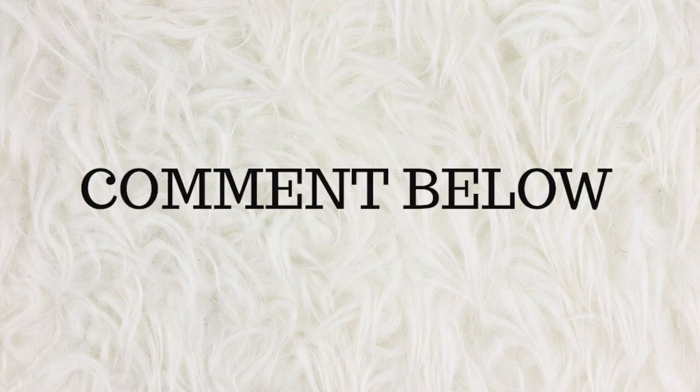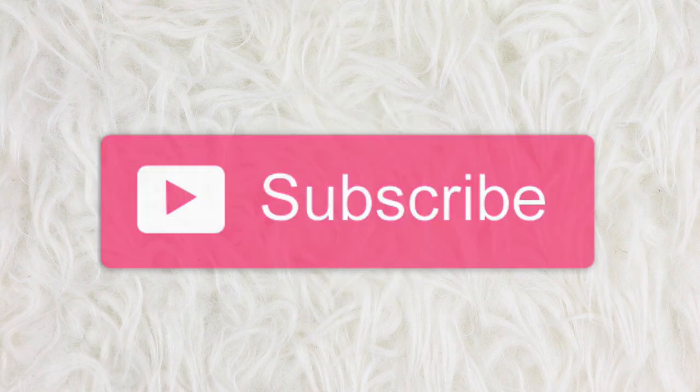And that also concludes our haul. I really hope you guys enjoyed it. If you did, give this video a thumbs up, leave a comment below, and subscribe to my channel for more planner videos. I will talk to you guys in the next one. Bye!